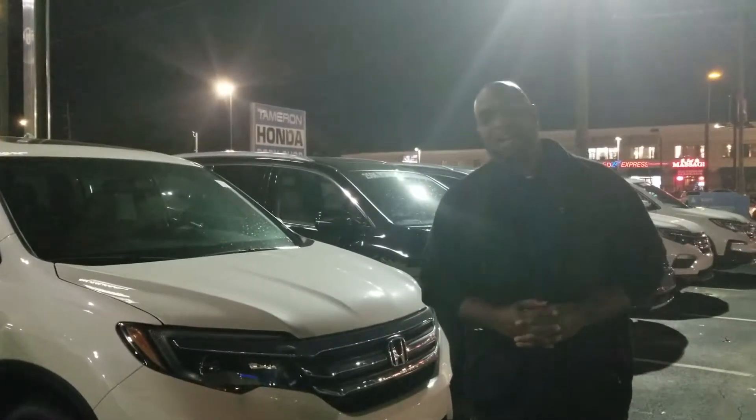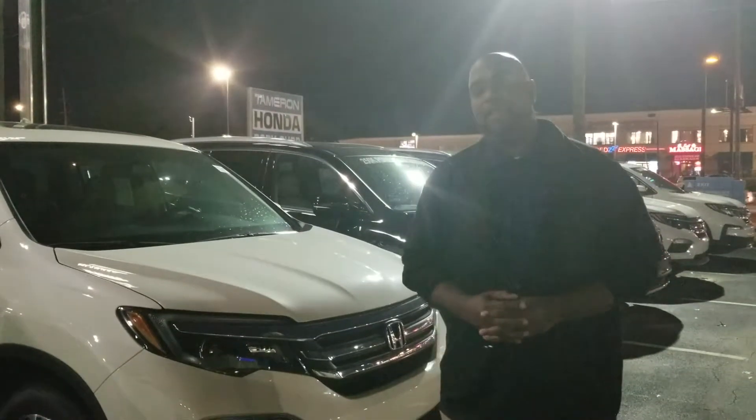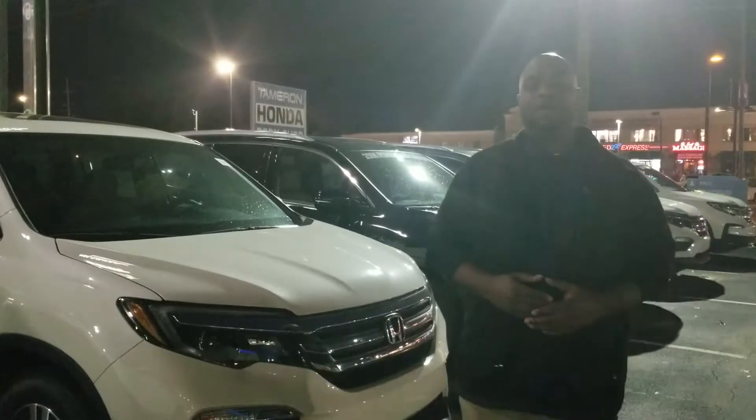Hey Ben, how you doing? This is Jason Delly from Tamron Honda. I just want to thank you for your information request on the Honda Pilot. Here at Tamron Honda, we are Alabama's number one volume dealer.